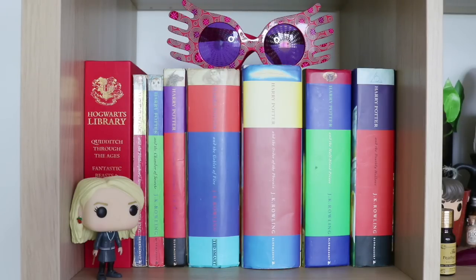Right in front of the Hogwarts Library is my Luna Lovegood Funko Pop and on top of my books you can see Luna Lovegood's Spectra Specs. The reason Luna and the Spectra Specs are in this section is because I wanted those two items on my bookshelf but I didn't really know where else to put them. I don't have enough Luna Lovegood related items to have her own section, but Luna Lovegood is one of my favourite characters so that is the biggest reason why I wanted her to be part of my bookshelf.